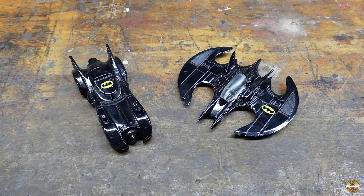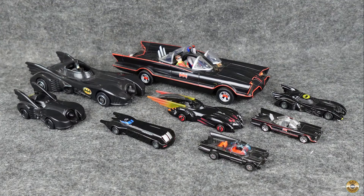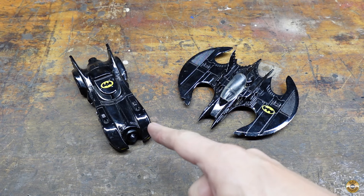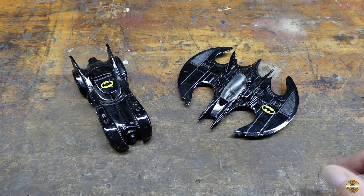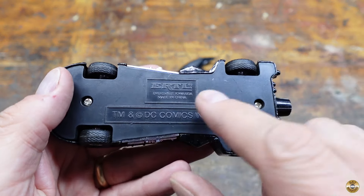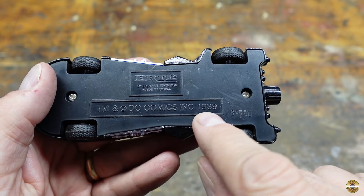What kind of maniac doesn't have at least a dozen Batmobiles? I asked the vendor about the Batmobile and he told me he wanted to sell both together. I thought $6 was more than reasonable for the pair. These were both made by Ertl, and they're both marked DC Comics 1989.